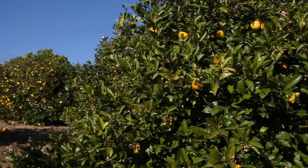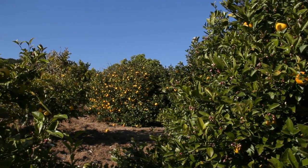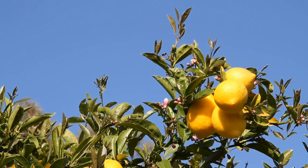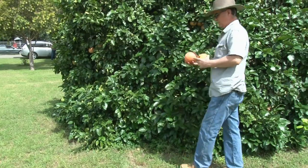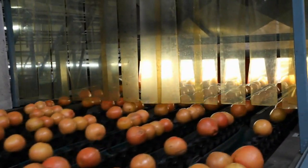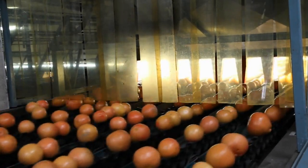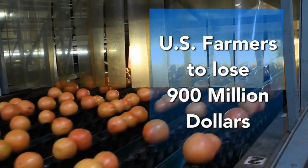Mexican fruit fly could devastate commercial agriculture in Texas, attacking high-value U.S. crops and making it more difficult and expensive to grow and buy fruits, nuts, and vegetables. The Mexican fruit fly does not cause human illness. If left unchecked, Mexican fruit fly in citrus production alone would cause U.S. farmers to lose $900 million each year.